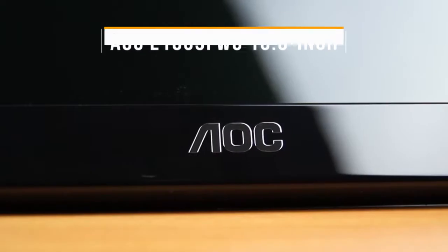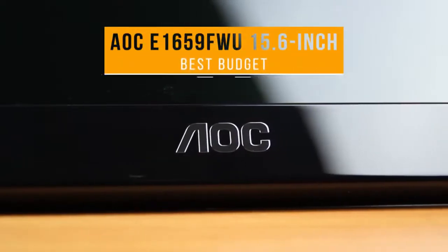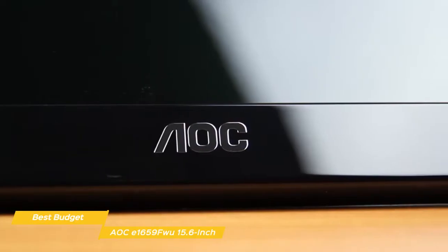First up, the AOC E1659FWU 15.6-inch, our pick for best budget portable monitor. Our first monitor is a great option for a budget portable monitor that's especially useful for work and other everyday tasks.